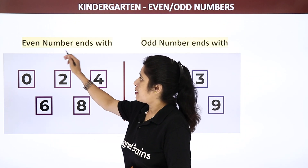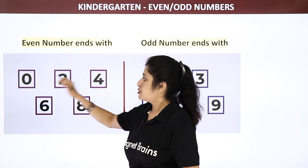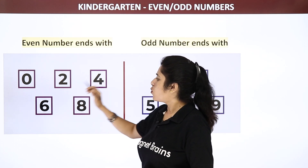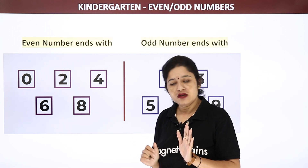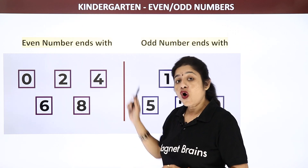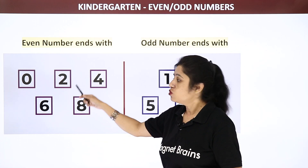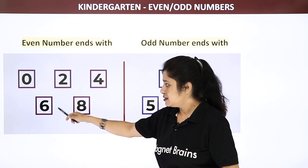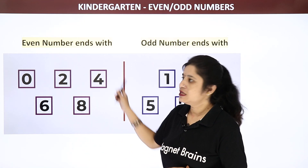You can see even numbers. So even numbers ends with 0, 2, 4, 6 and 8. Whatever the number is given, even numbers always ends with 0, 2, 4, 6 and 8. The ending number would be these numbers.